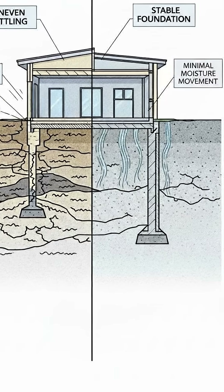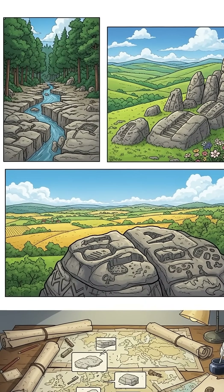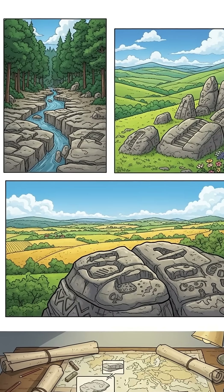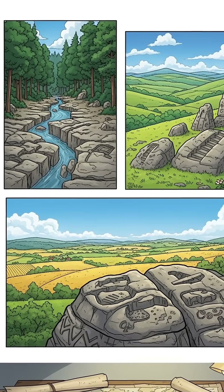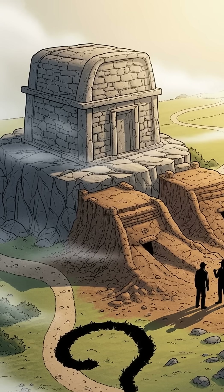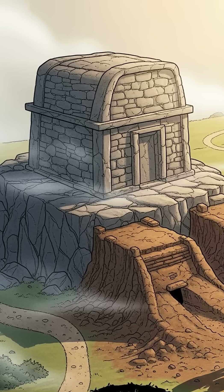Bedrock resists settling, limits moisture movement, and holds its shape over centuries. What's unusual is not that ancient Europeans understood this — it's that they applied it so consistently across regions with no clear shared blueprint. Most of these sites leave no records explaining why. Only the physical decision remains: they avoided surface soil, they chose permanence, and archaeology still doesn't fully agree on what problem they were trying to solve.